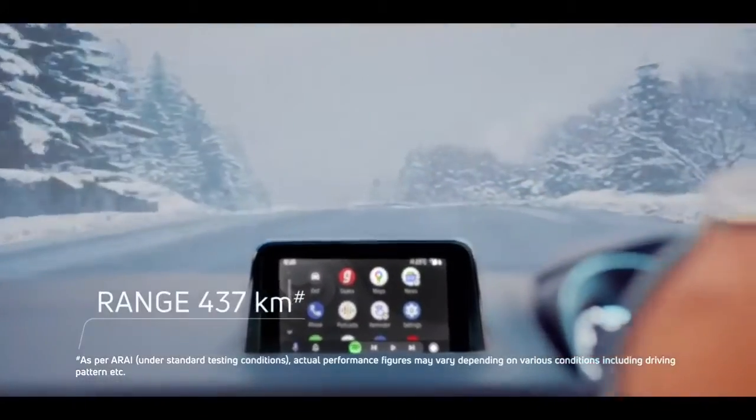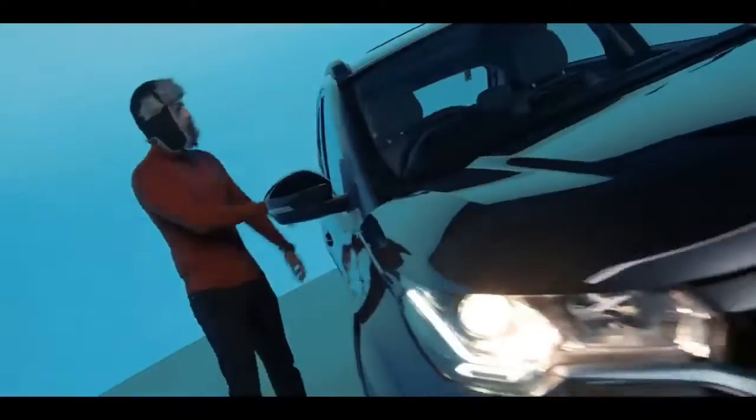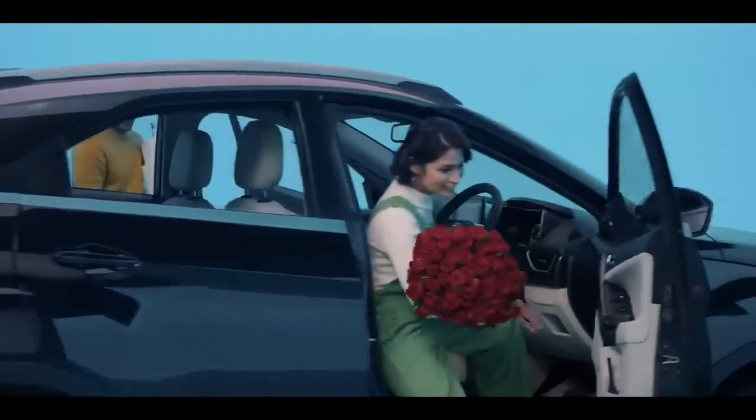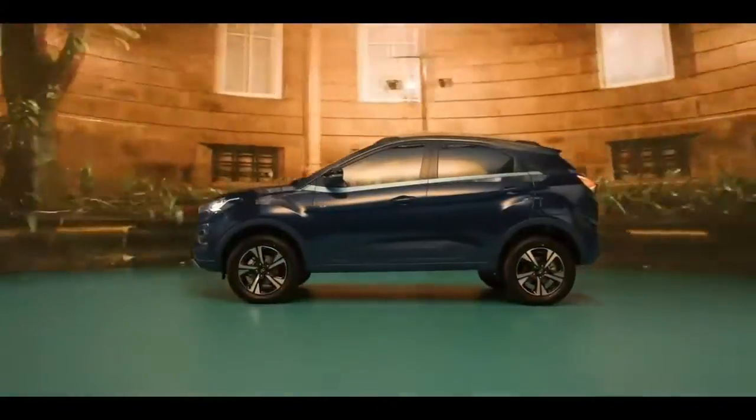Additional features include an electric sunroof, air purifier, leather front seats with ventilation, all-new Makrana beige interiors, auto-dimming IRVM, and both 3.3 kilowatt and 7.2 kilowatt fast charger options.